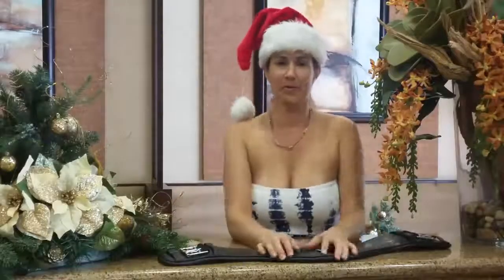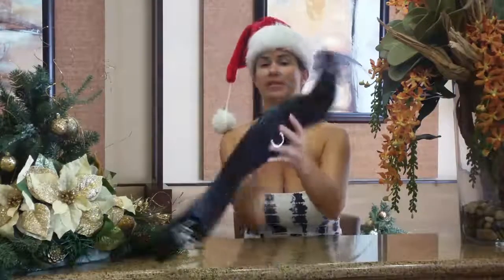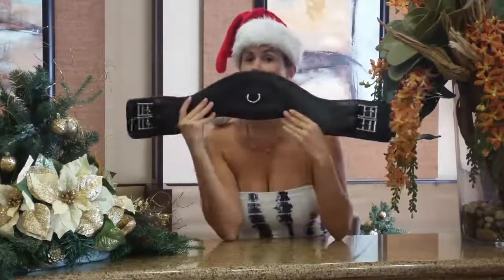We are halfway through, so welcome to Day 7 of the 12 Days of Christmas with Horse Junkies United and Dressage Hub. Today we are giving away a Total Saddle Fit girth. My favorite part of this girth is it's actually shaped like a mustache.